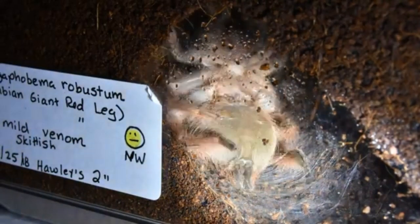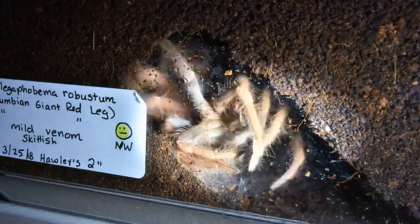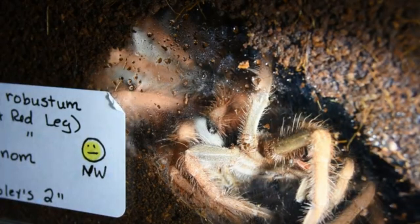Maybe the most dramatic part is that molting drives metamorphosis — that total transformation we see in lots of insects as they grow up, like the classic caterpillar to butterfly. That's molting driving a huge change.